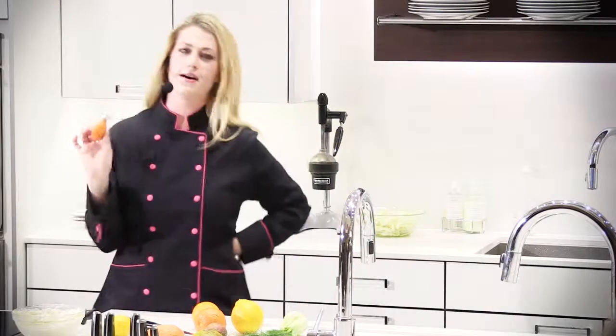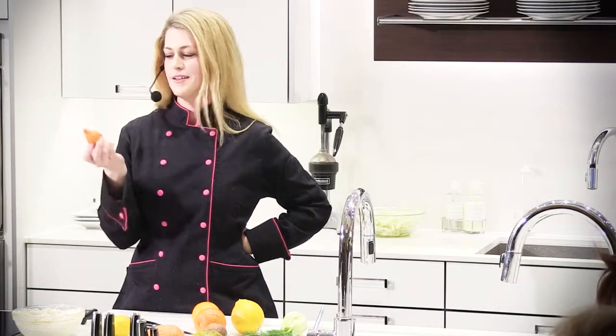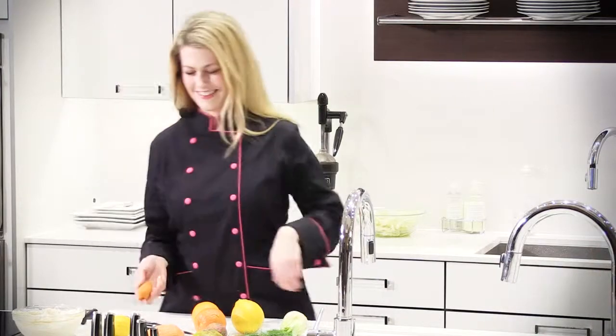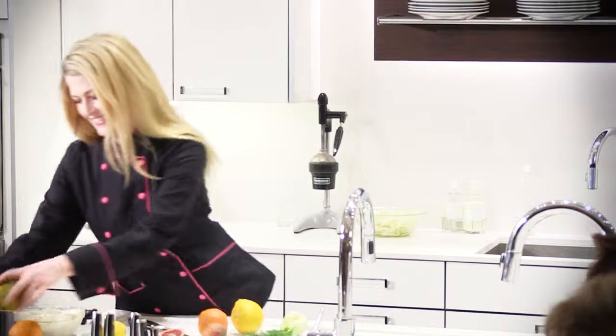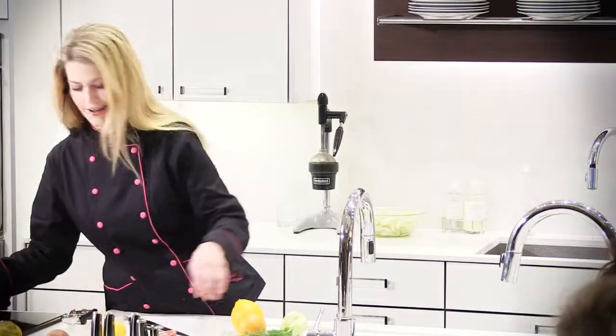Anybody know what this is? If a kumquat and something else got frisky on Valentine's Day... it's a mandarin quat. Now that I'm done being ornery, I might actually feed you guys.